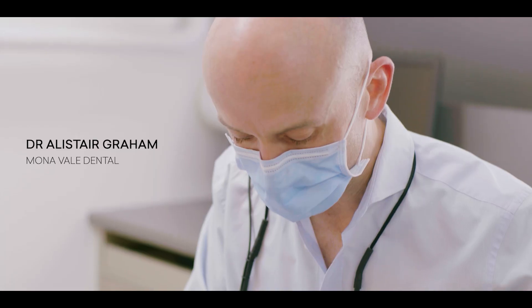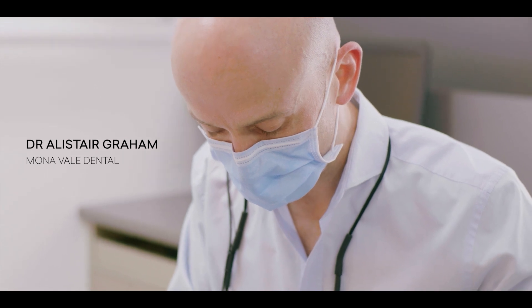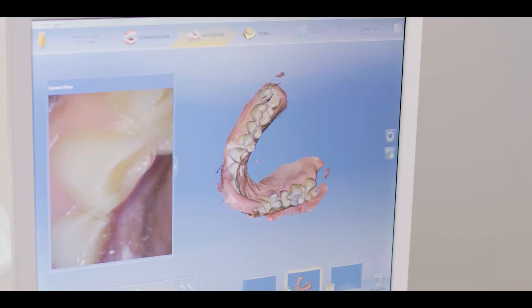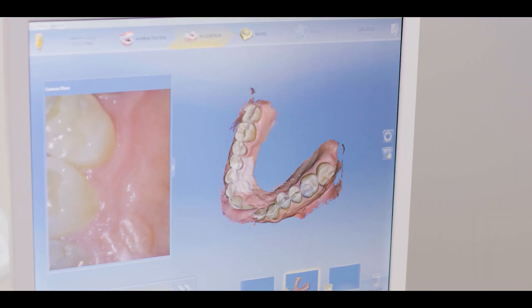Greg's teeth are quite worn, they're chipped, they're broken, some are discoloured — they're not what they should be. And I can really see that that's affecting Greg. He doesn't like to smile and it really is affecting him as a person.